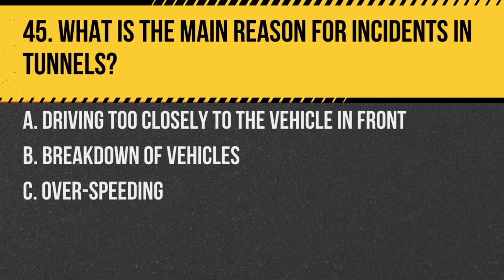Question 45. What is the main reason for incidents in tunnels? A. Driving too closely to the vehicle in front. B. Breakdown of vehicles. C. Overspeeding. Answer: A. Driving too closely to the vehicle in front. Keeping a safe distance helps avoid collisions.